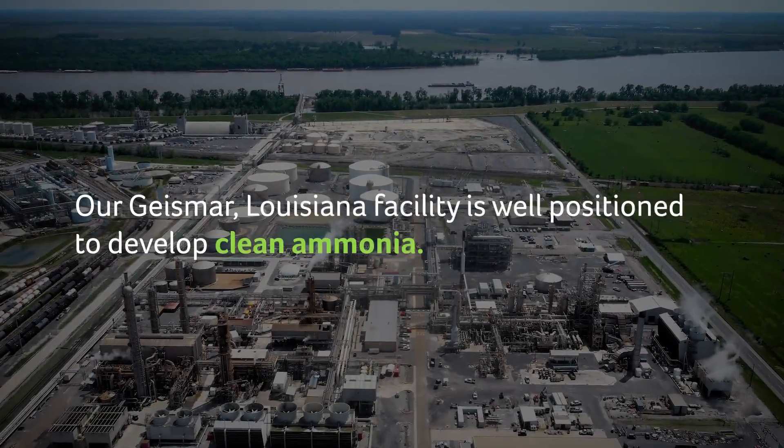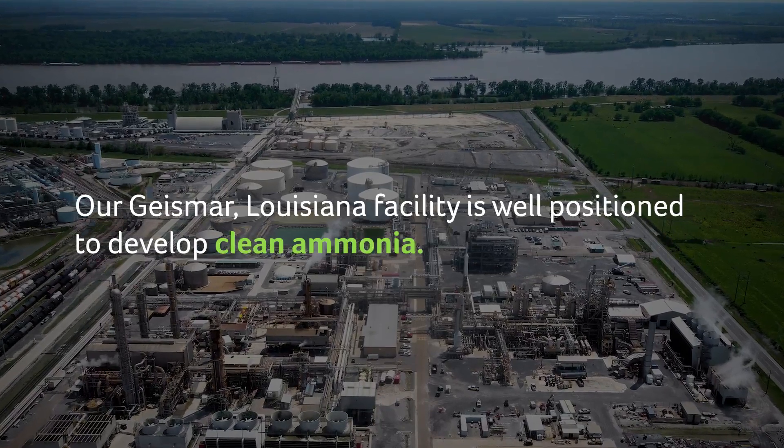Our Geismar, Louisiana facility is well positioned to develop clean ammonia.